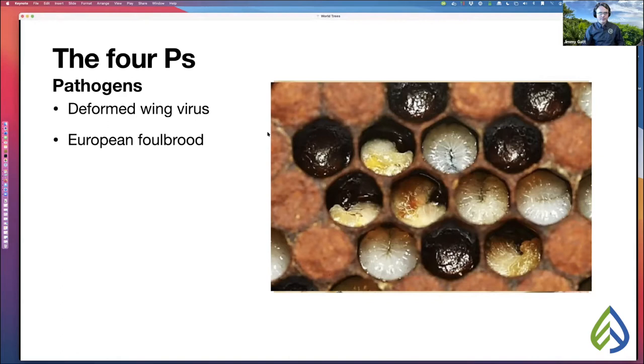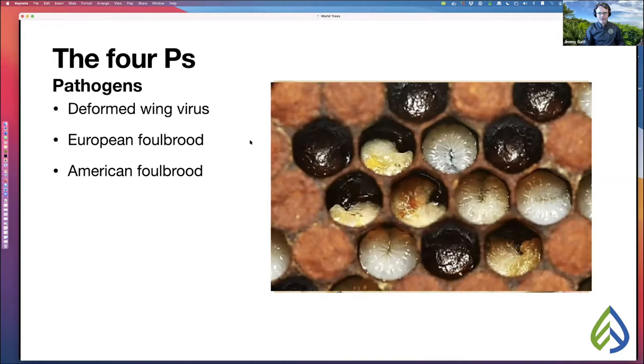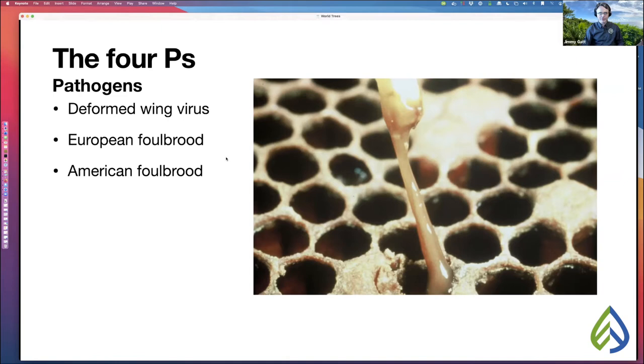A more serious pathogen is American foulbrood. This is what we call the rope test — when this happens to your hive, it's an absolute goner, because one spore is enough to kill many, many beehives. When a hive is detected with American foulbrood, the treatment is to burn it because those spores are very deadly. Thankfully, American foulbrood is something we don't see very often anymore.